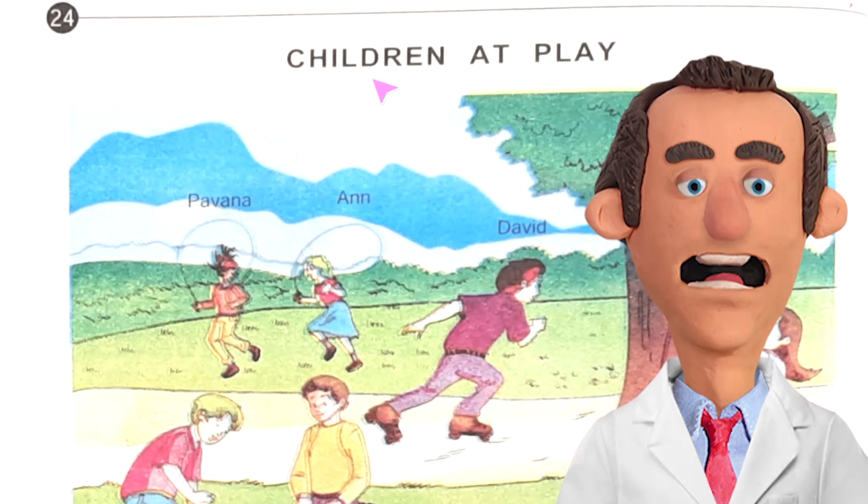Hello friends, I am here with you and today I'm going to discuss Junior English Book One, page number 24. Today's topic is 'Children at Play'. Before doing any exercise, we have to read and see this properly.